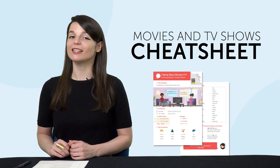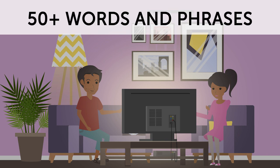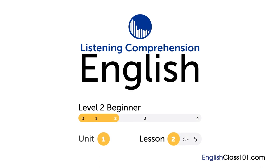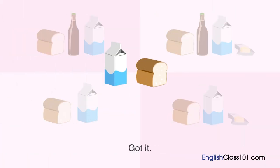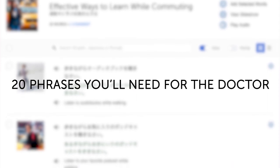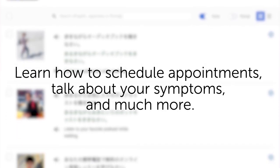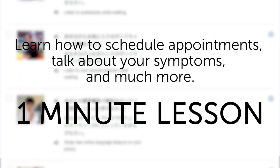But first, listen up. Here are this month's new lessons and resources. First, the Movies and TV Shows Cheat Sheet — want to be able to talk about your favorite shows and films? This conversation cheat sheet teaches you 50-plus words and phrases. Second, the Ultimate Listening Video Master Course — sharpen your listening skills and download it right now. Third, 20 phrases you'll need for the doctor: learn how to schedule appointments, talk about your symptoms, and much more.